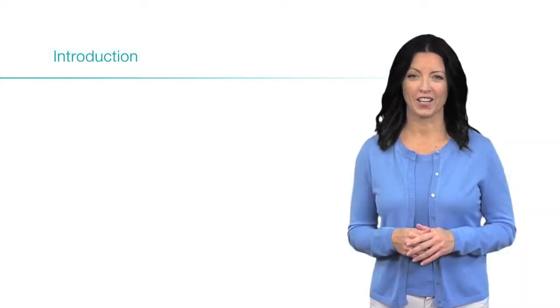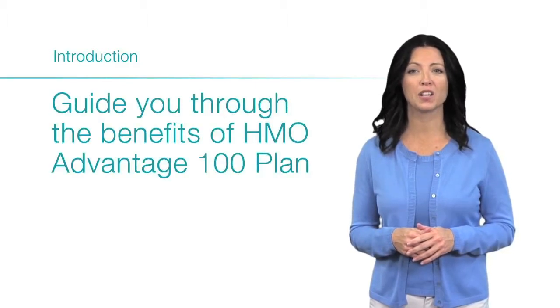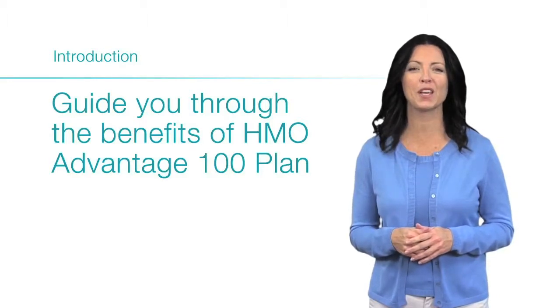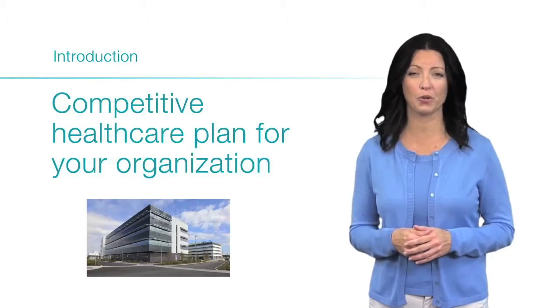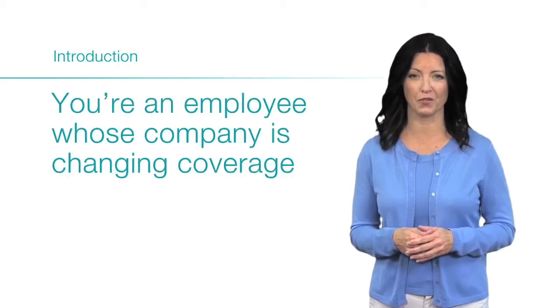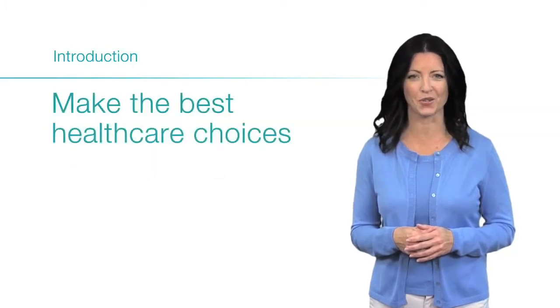Hello there, my name is Jane and I'm here to guide you through the benefits of the Anthem Blue Cross HMO Advantage 100 plan offered through CalCPA Protect Plus. Whether you're responsible for finding the most competitive health care plan for your organization, or you're an employee whose company is changing coverage, it's important that you understand how the different plan benefits work in order to make the best health care choices.